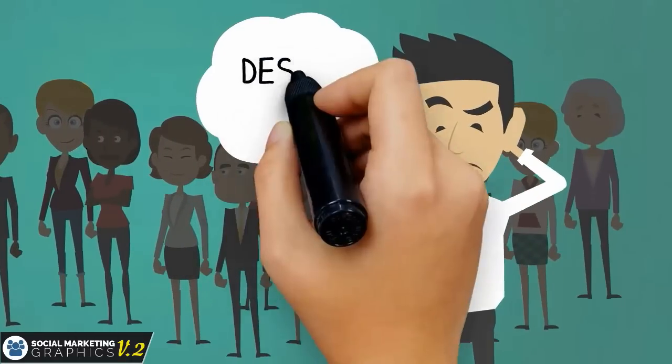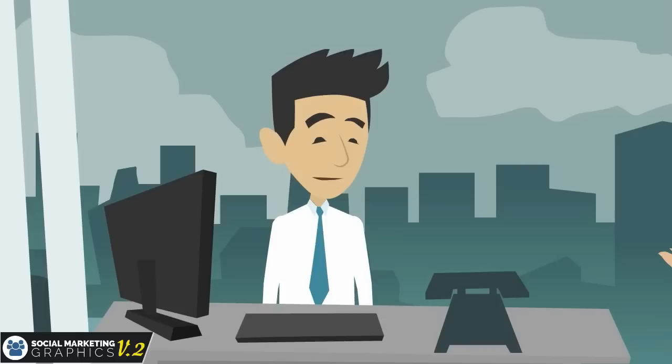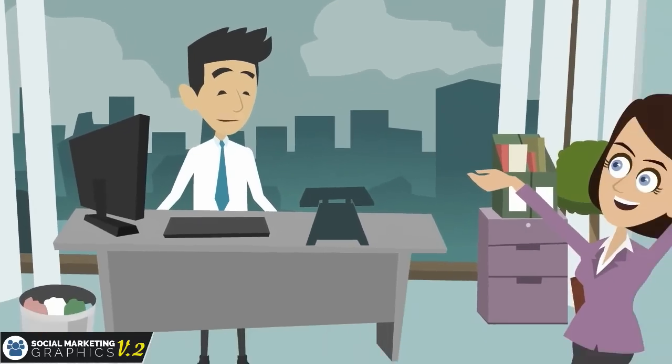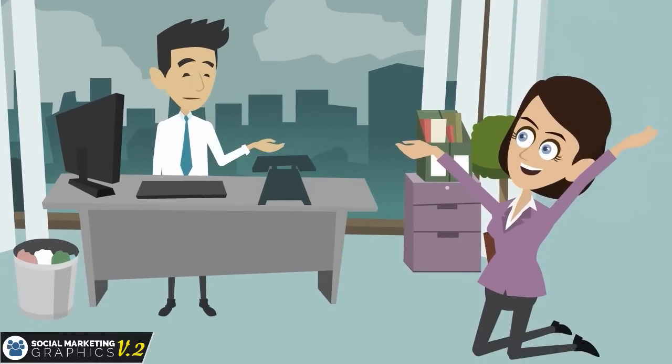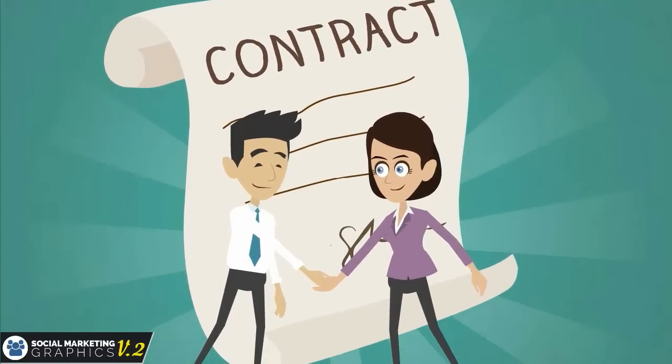But the problem is, not every business has a professional designer to make their social campaign more engaging. That's why they need your help to make over their social media credibility by adding a professional look to their social profile.